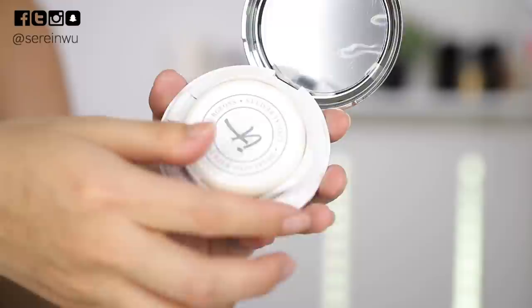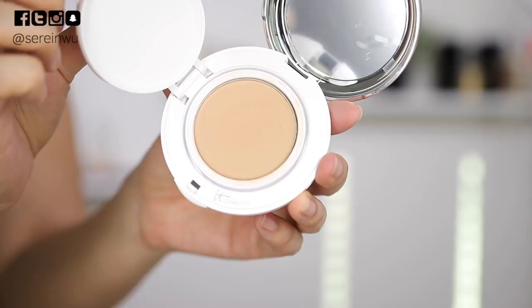The first product I was testing out last week is the new It Cosmetics Confidence in a Compact Solid Serum Foundation, in the shade Light. It has SPF 50 — it's a mineral physical SPF, which is what I recommend for daily sun protection. I have mixed feelings about this product. I love their CC Plus cream and their Celebration Foundations. This one is a serum solid product and it does have really nice medium-to-full coverage, and it wears nicely throughout the day.